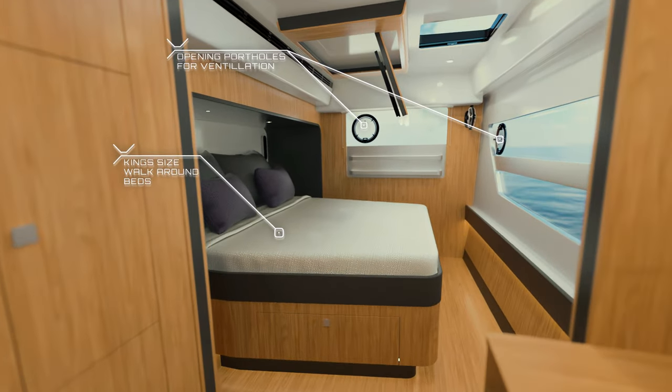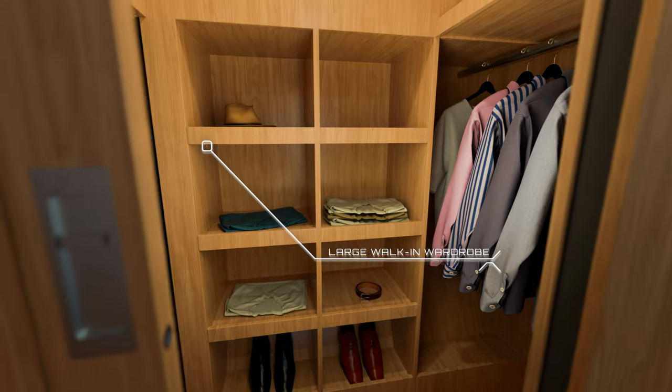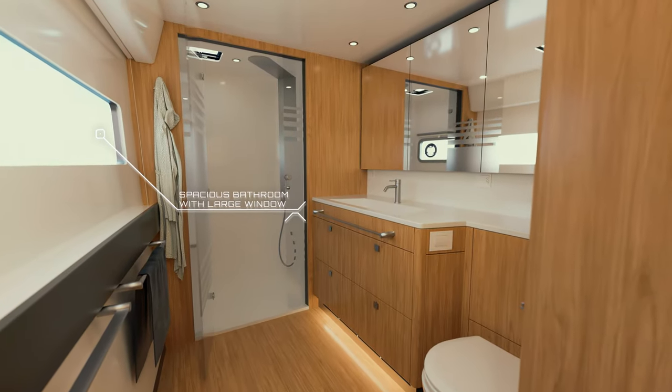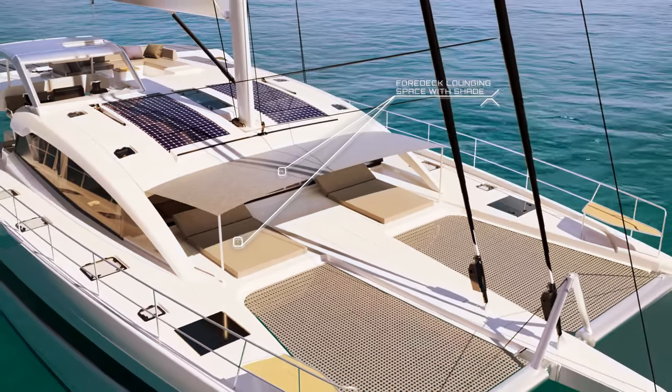Rest in king-size comfort and make use of the wide spaces of the walk-in wardrobe and large bathroom. The fore-deck offers a lounging space with shades.